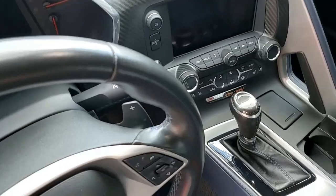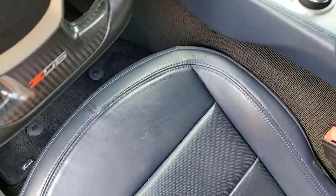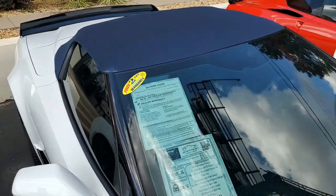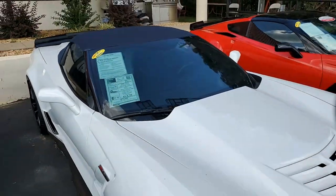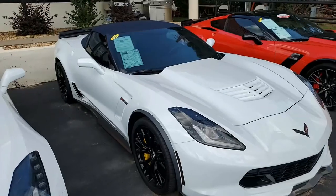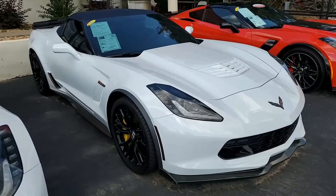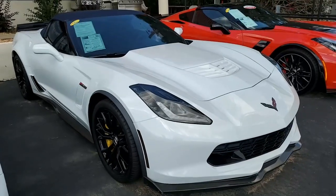Talk to one of our sales representatives at 770-414-5552. Remember, we always have 120 Corvettes in stock or more, and the most important part is you can buy online with confidence from BioVet.net. We have a superior rating on all online sites anywhere.